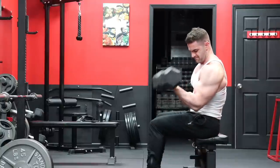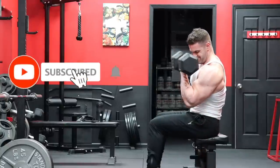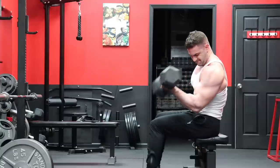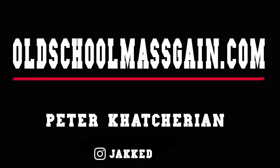Regardless of the answer, you still need to train properly, train consistently, and give it years to fully develop your physique within your genetic potential. If you're looking to build more mass using the methods I personally use and recommend — proven old school bodybuilding training methods — I highly recommend you check out my old school mass gain training programs in the description below. And as always, if you want to see more of the best original bodybuilding content, make sure to hit subscribe.